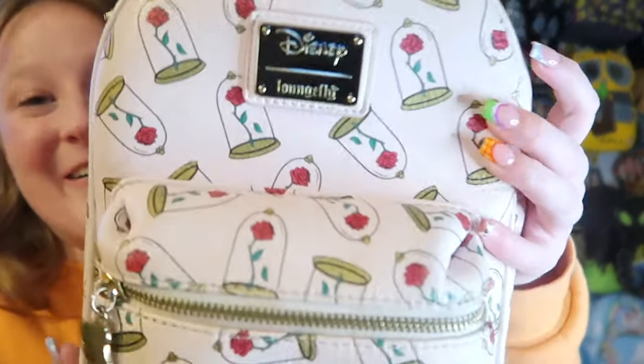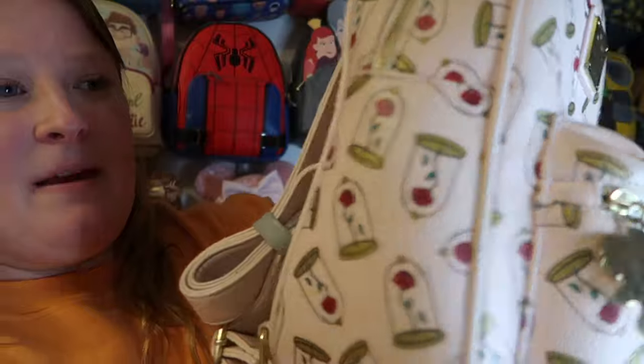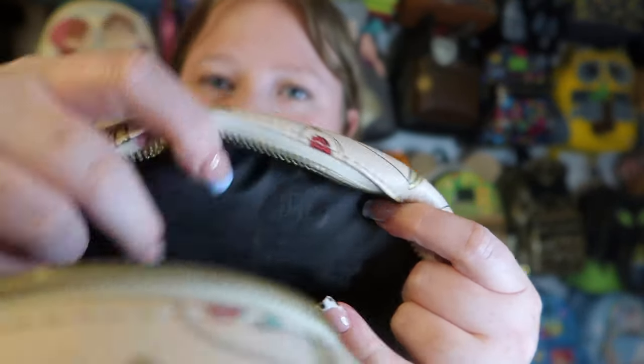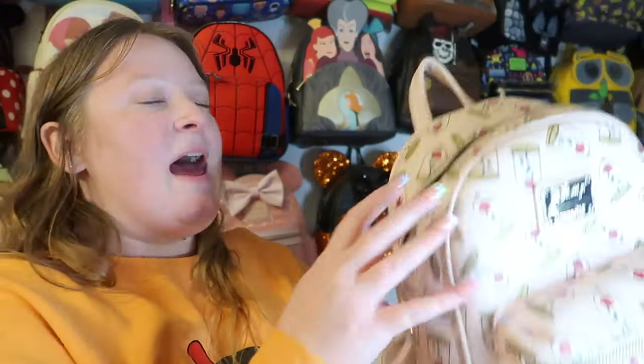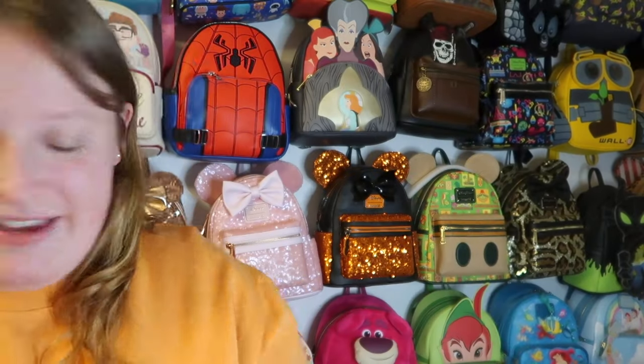This next one is very special — it's my very first Lounge Fly ever. It's the AOP Enchanted Roses bag from Beauty and the Beast. I got it back in 2018 or 2019 and I have really loved this bag. Beauty and the Beast is my favorite princess movie. It doesn't have side pockets or padded straps, but I loved it so much I wore it every day on every Disney trip — you can tell it started tearing from so much love.